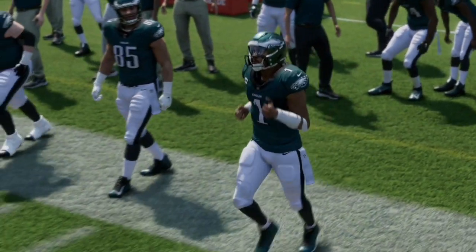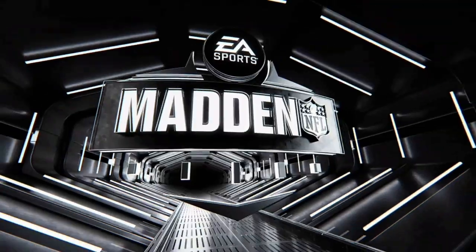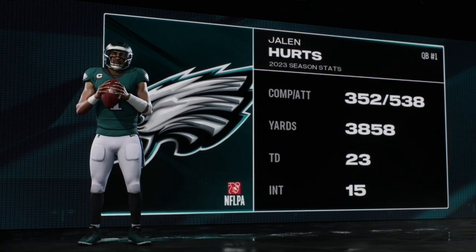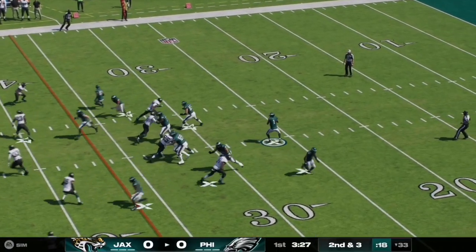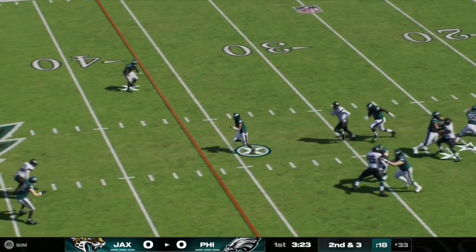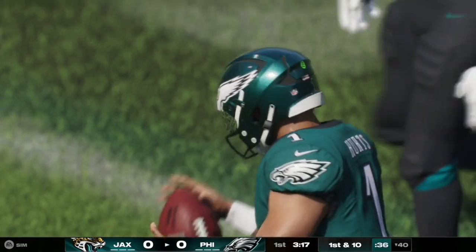Jalen Hurts and the Eagles offense will get the ball first. Looking at his stats from last year: 352 of 538 attempts, 3,858 yards, 23 touchdowns to 15 interceptions. Here on second and three, Jalen Hurts has time in the pocket, steps back, and scrambles — he will rush and get the first down with a gain of seven yards, taking it up to the 40 yard line.